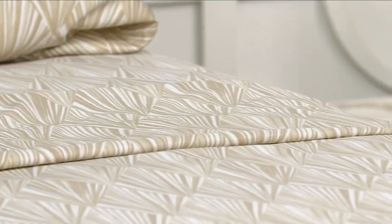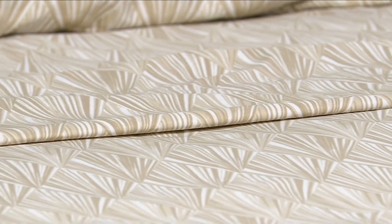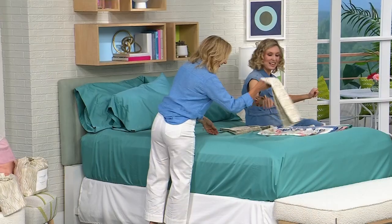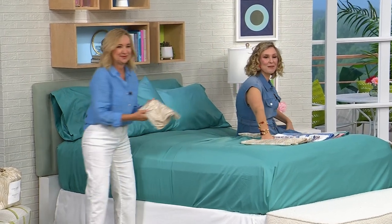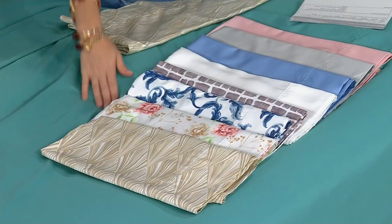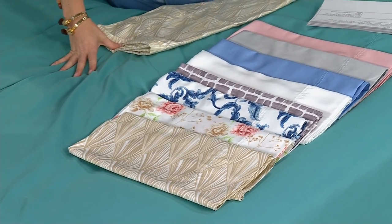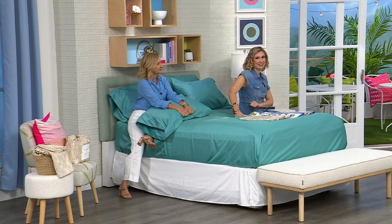We have less than 500 left in the neutral geo. The king and the cal king are both sold out of the neutral geo, and the twin XL will be sold out any minute. If you wanted the twin XL, remember you're getting two pillowcases with the twin XL and two with the twin — you're getting four with every other size, and they are all priced the same. If you love that neutral geo, the twin XL will be next to sell out.